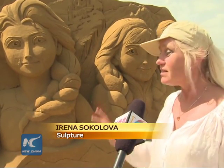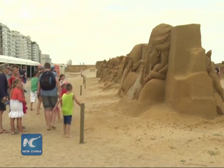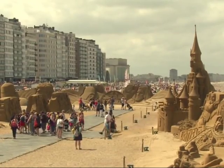They often overstep the line and try to touch the sculpture, sit on it or hug it and take a photo. And obviously this causes damages.